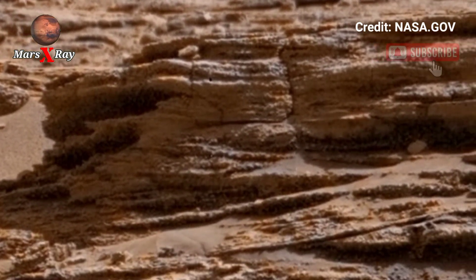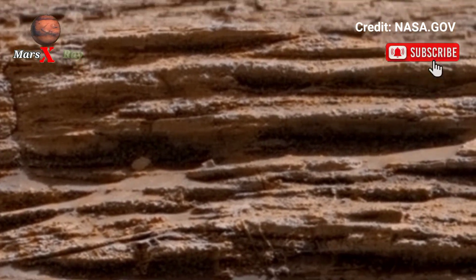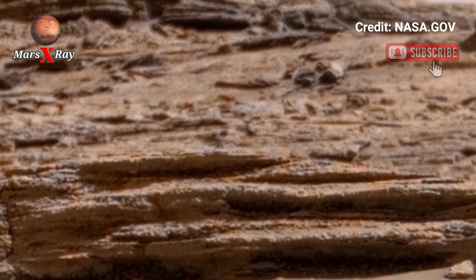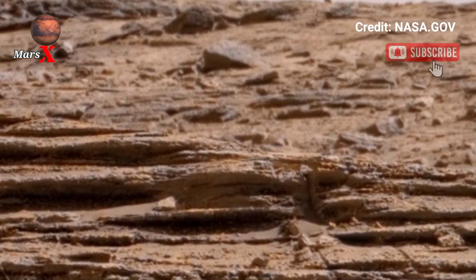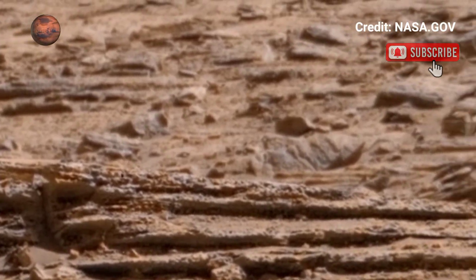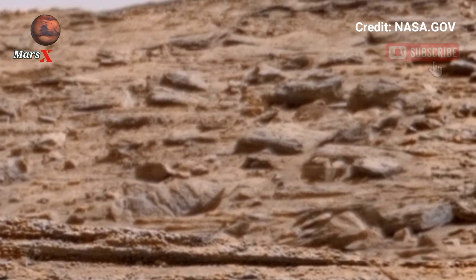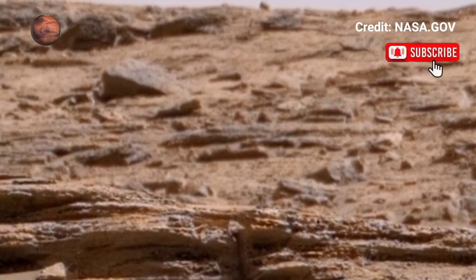Scientists are studying these methods to search for signs of past life, but for us it's a front-row seat to cosmic exploration. Imagine what has yet to be discovered beneath these ancient rocks. Subscribe for more from the final frontier.